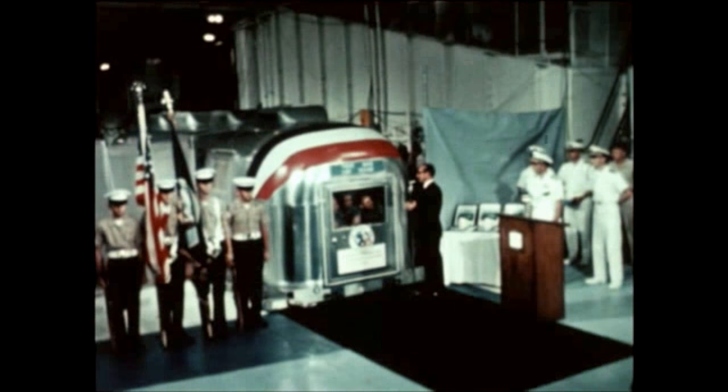Meanwhile, the final portion — the instrument unit for the next Saturn V flight vehicle, 508 — arrived at KSC from the contractor, IBM Huntsville, on July 7th.